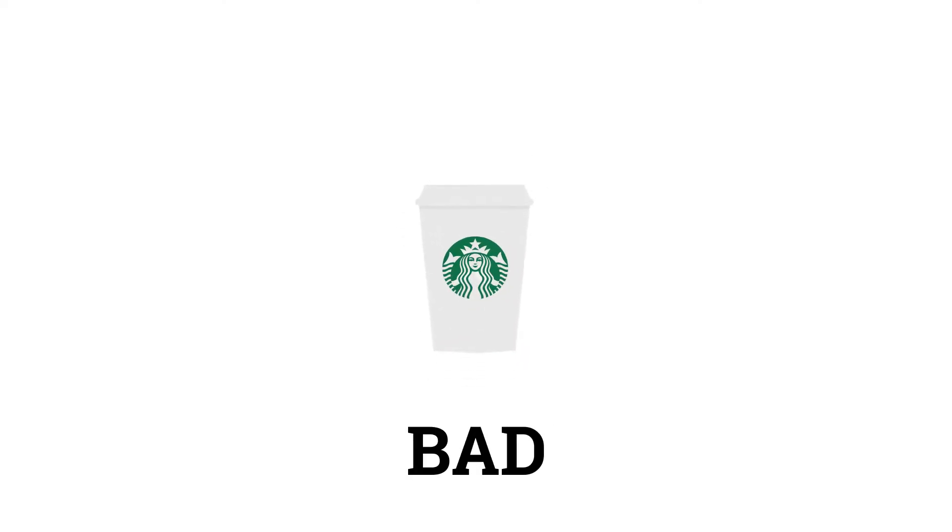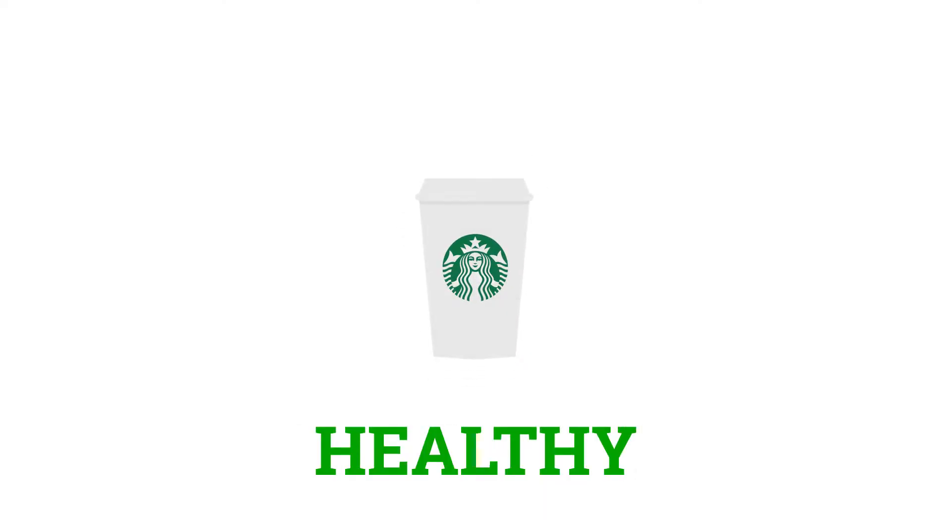If you're a normal human being and you like to consume overpriced stuff as I do, you will drink frequently at Starbucks. Starbucks has good, bad, weird, unhealthy and healthy drinks. Today I want to show you which of the drinks in Starbucks are truly the healthiest and which ones you should rather avoid.